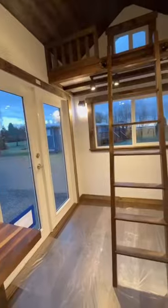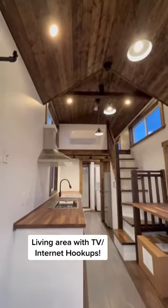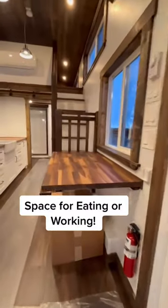Loft for storage. Living area with TV and Internet hookups. Space for eating or working.